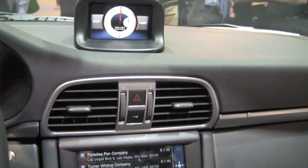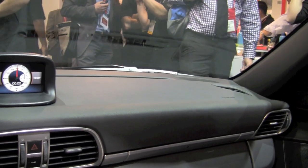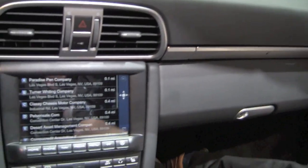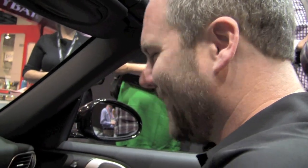Another really neat thing about this car is that we've got super high definition stereo telephony. We're going to get a phone call in here — not just any phone call. This is a call from the future.